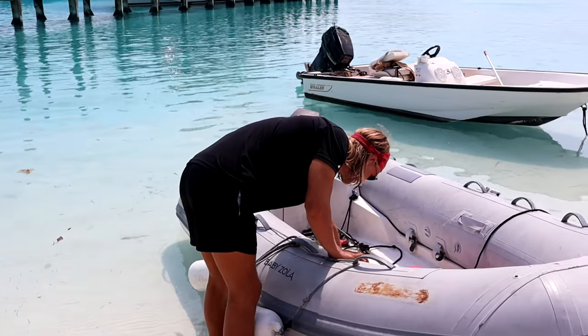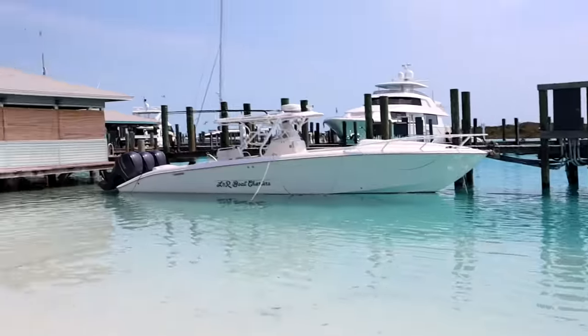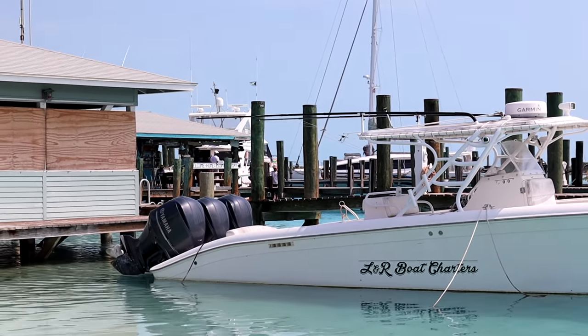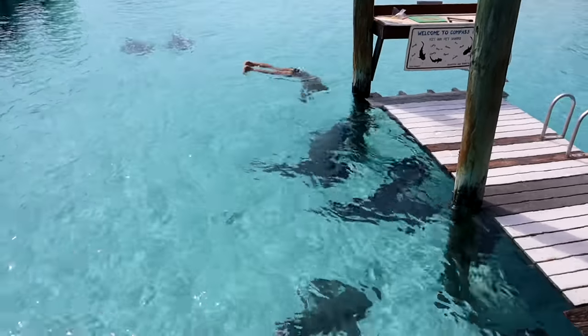We didn't know where our dinghy dock was so we just beached the dinghy. We do see where everybody is at — it's in that little area — so we're gonna head over there. Banner is in heaven, we've made it.